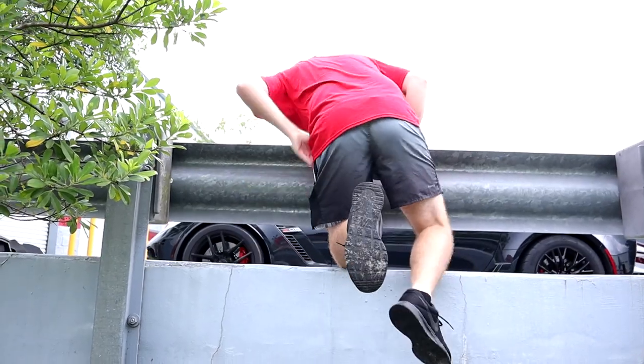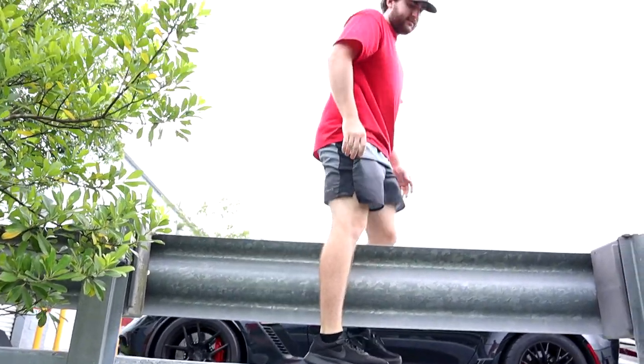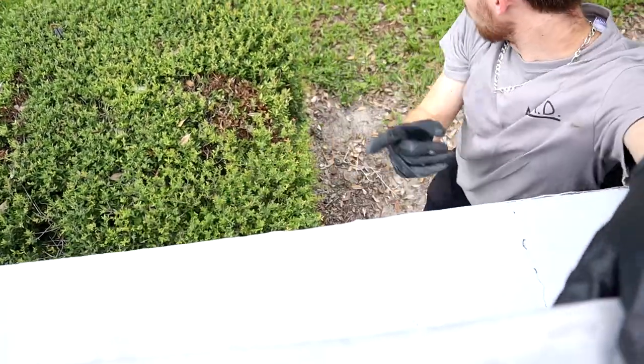This Honda Pilot is probably gonna be the death of us. I thought the Flex was bad. No — the Pilot takes the win for the nastiest car. It's the most time-consuming car ever.